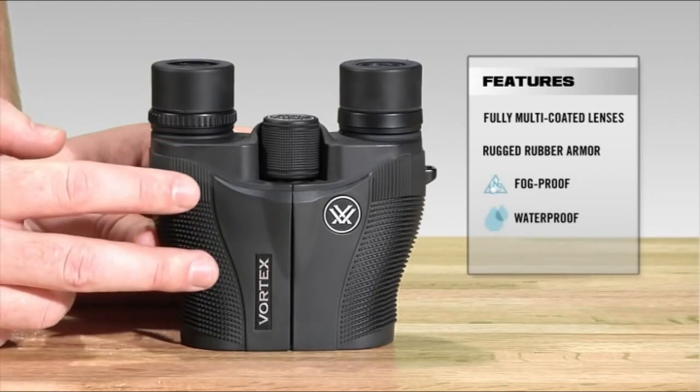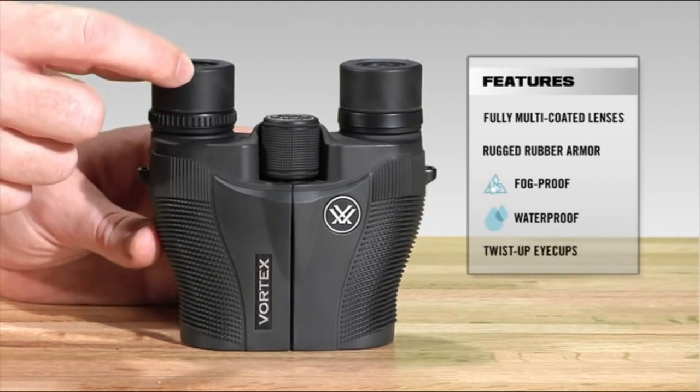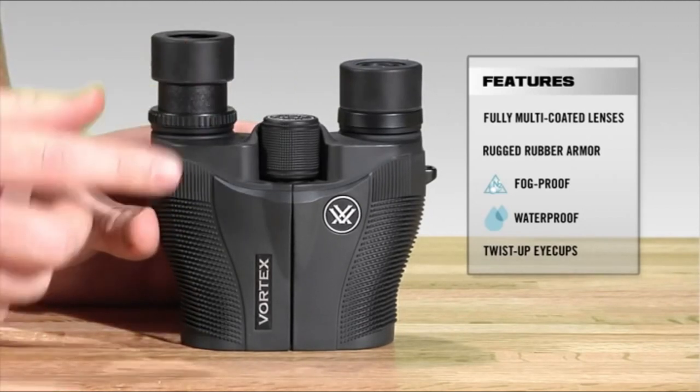The focusing is very sloppy, and there's too much play in the focusing knob. We had a difficult time getting a nice crisp image. Even when focused well, the edges around the viewing field were soft and undefined. For the price, we can't complain too much though.